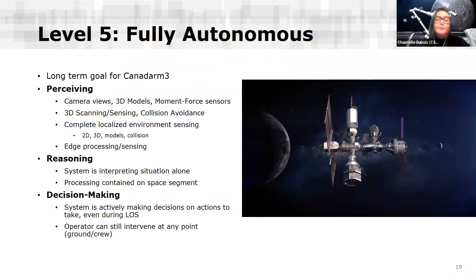Finally, level five — fully autonomous — is the long-term goal for Canadarm3, not something we see happening in the next year or so after deployment; it's something we have to work up towards. Perception is the same as level four. The system interprets the situation alone, processing is completely independent from the ground segment, and the system makes decisions continuously, even during a loss of signal from the ground. One big difference from automated driving visions, though, is that the operator can still intervene at any point including at this level. All these functions will be supported by different flavors of AI, implemented in a very step-by-step way to prove the system, ensure safety, and improve Canadarm3's functionality.